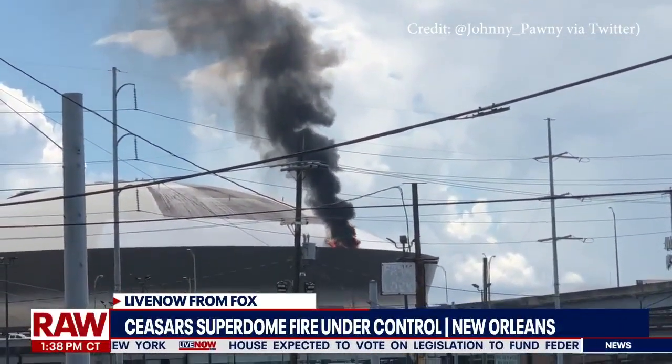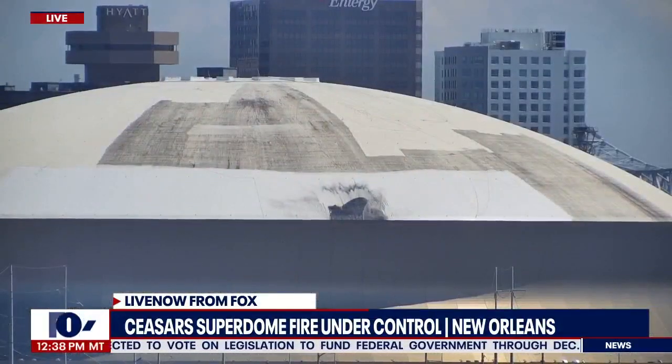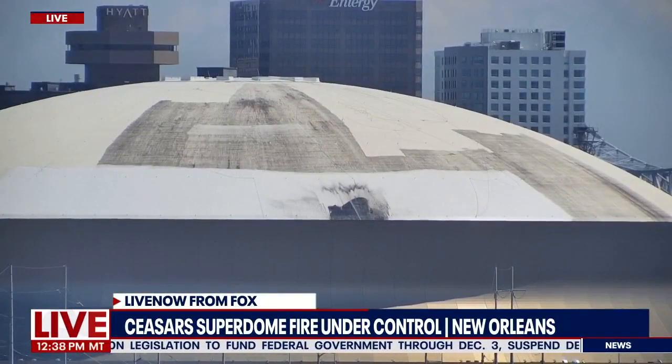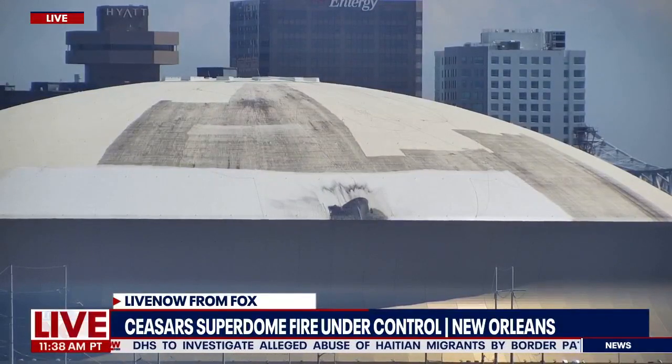Let's go ahead and take a live look at the Superdome now. This is the aftermath of it. You can still see some of that water being sprayed on the area where earlier we saw smoke coming out. This is the home of the New Orleans Saints, and you can see that little burn mark where the fire took place.